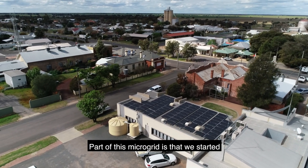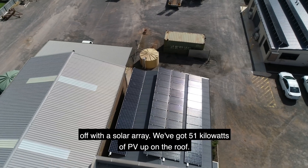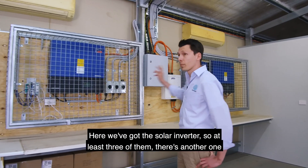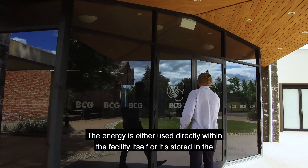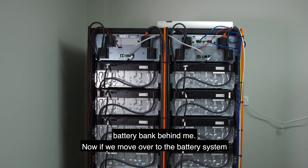Part of this microgrid is that we started off with a solar array — we've got 51 kilowatts of PV up on the roofs. Here we've got the solar inverters, at least three of them, and there's another one outside. From the main part of the electricity generation, the energy is either used directly within the facility itself or it's stored in the battery bank behind me.